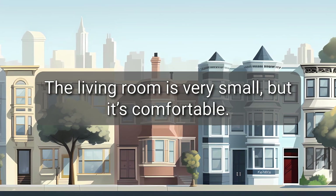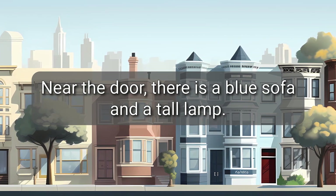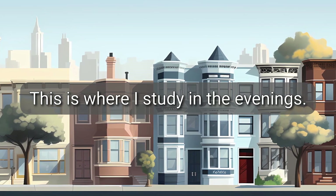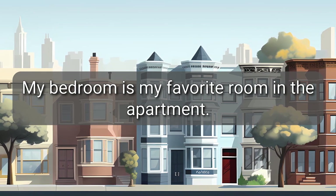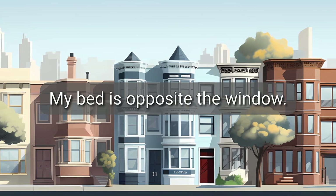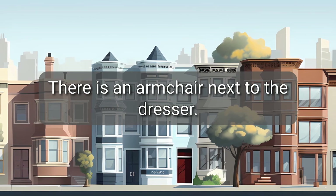The living room is very small, but it's comfortable. Near the door, there is a blue sofa and a tall lamp. Opposite the sofa, there is a desk. This is where I study in the evenings. My bedroom is my favorite room in the apartment. It has a big window with purple curtains. My bed is opposite the window. I have a large wardrobe and a dresser for my clothes. There is an armchair next to the dresser.